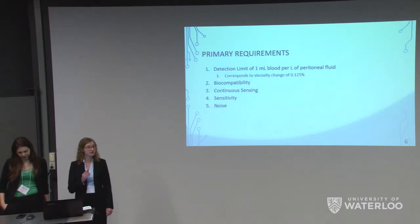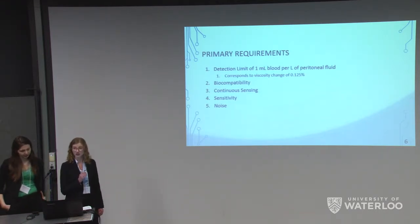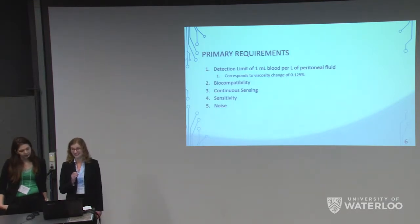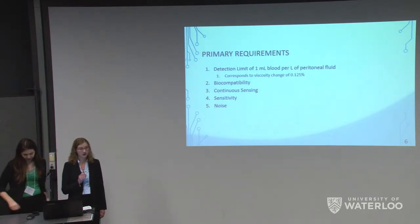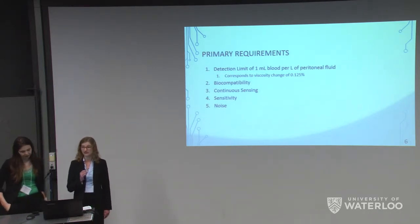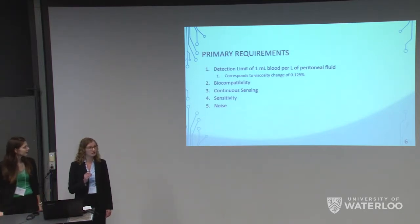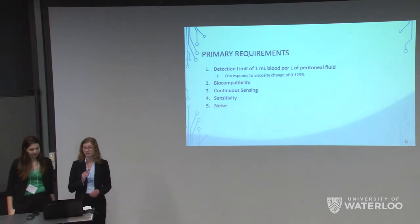We have laid out customer requirements crucial to our design, organized into primary, secondary, and tertiary sections. Our primary requirements involved a detection limit of 1 milliliter of blood per liter of peritoneal fluid — the minimum amount of blood we wish to detect — corresponding to a viscosity change of 0.125%. Because this sensor is intended to be implanted in the body, it must be biocompatible. We also require a continuous sensing platform, high sensitivity to detect even small amounts of blood that can cause intestinal adhesion, and minimized noise to decrease false readings.